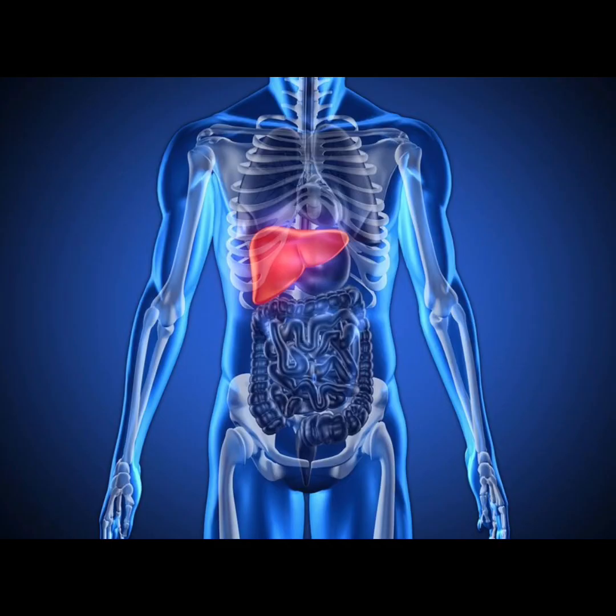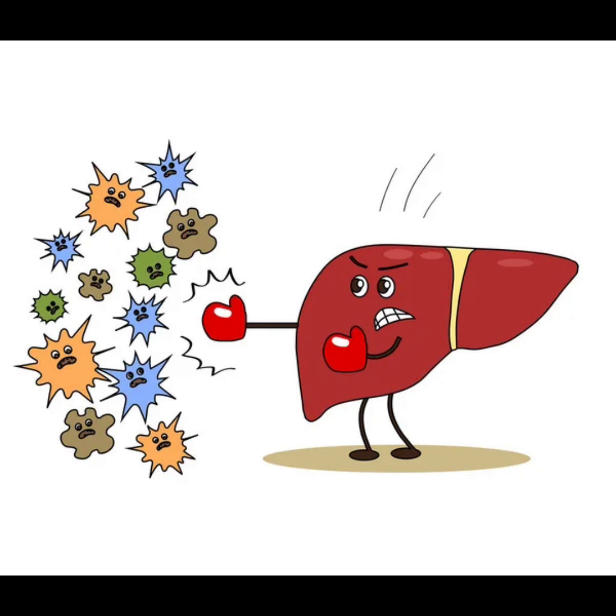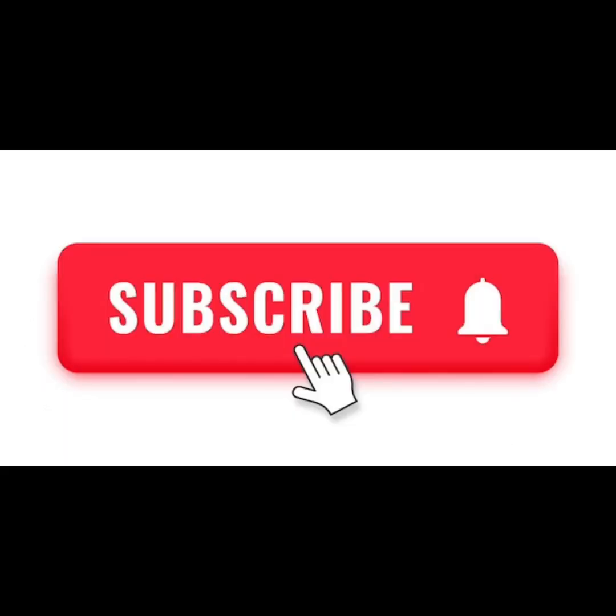Incorporating these 16 foods into your diet can have a profound impact on your liver health and overall well-being. From leafy greens packed with chlorophyll to antioxidant-rich fruits like grapefruit and apples, each of these foods offers unique benefits that support liver function and aid in detoxification. By making conscious choices to prioritize nutrient-dense whole foods, you can help cleanse and renew your body naturally, leaving you feeling refreshed, revitalized, and ready to take on whatever challenges life throws your way. Don't forget to subscribe to our channel for more informative content like this, and hit the like button if you found this video helpful. Here's to your health and vitality — see you next time!